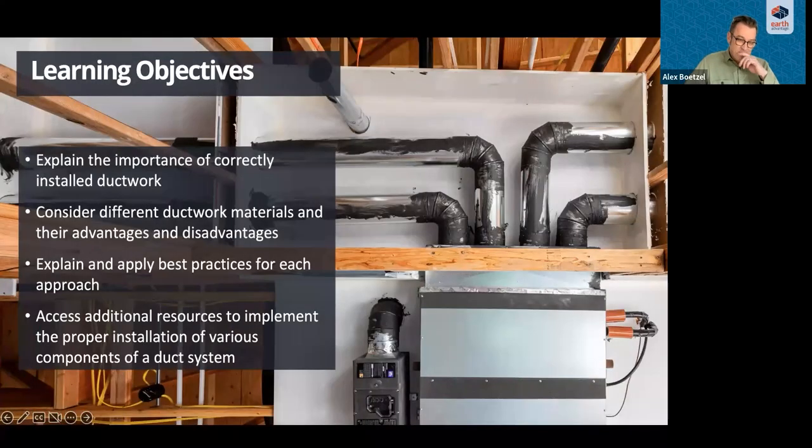Great, thank you so much, Aubrey. Hello everyone, thanks for joining. Here are a couple of quick learning objectives — things we're trying to cover today: explain the importance of correct ductwork installation and why it matters, consider different materials and their advantages and disadvantages, cover best practices of installation, and finally some additional resources. I'm going to go through the entire presentation and then we'll have plenty of time at the end for questions, so please hold your questions until then.